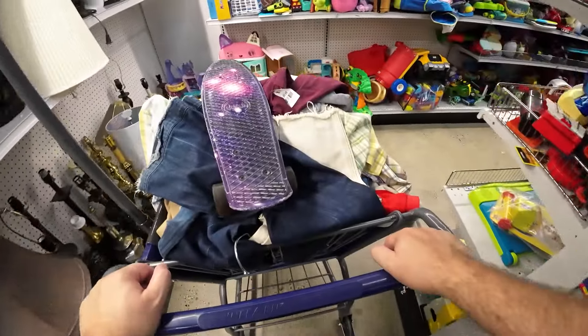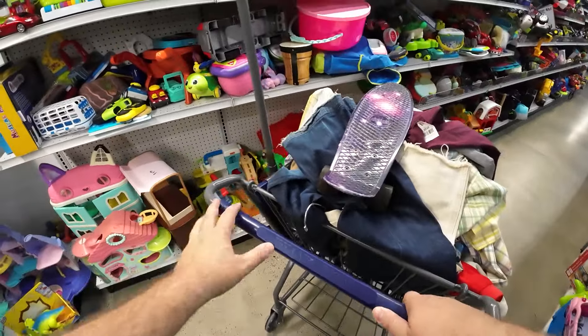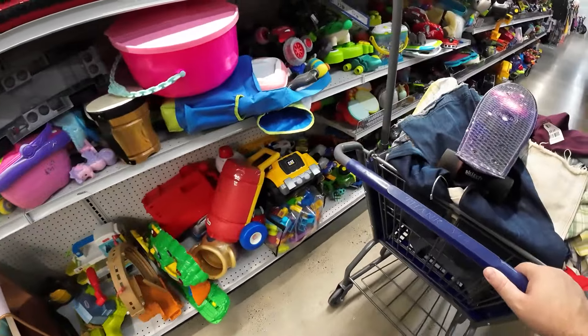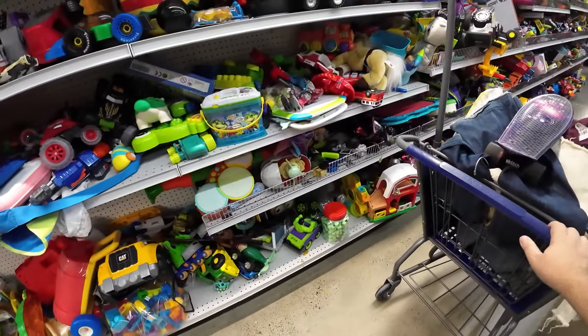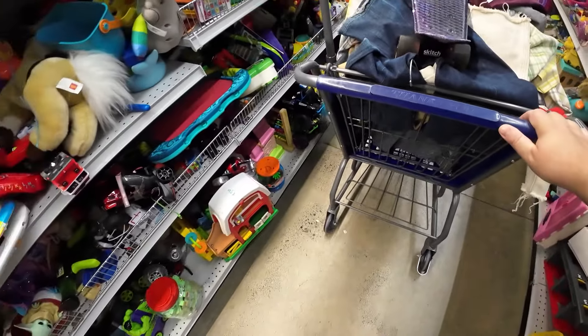That was like a Seminoles or some type of college football team lamp. It sold for nothing — they wanted $8 for it and it sold for $15. Just moving on.